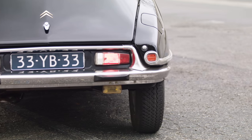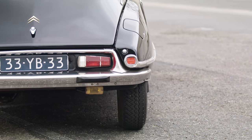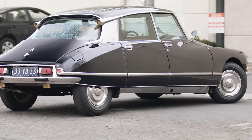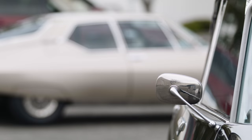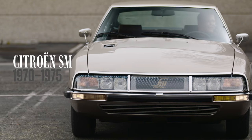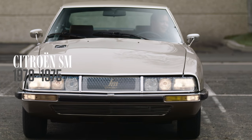The DS was built from 1955 to 1975, but it never sold very well in the US. It was designed for an austere European market that taxed big, wasteful engines. In 1970, Citroën launched the SM — it was much more of a driver's car, with a proper V6 designed by Maserati, which Citroën briefly owned.